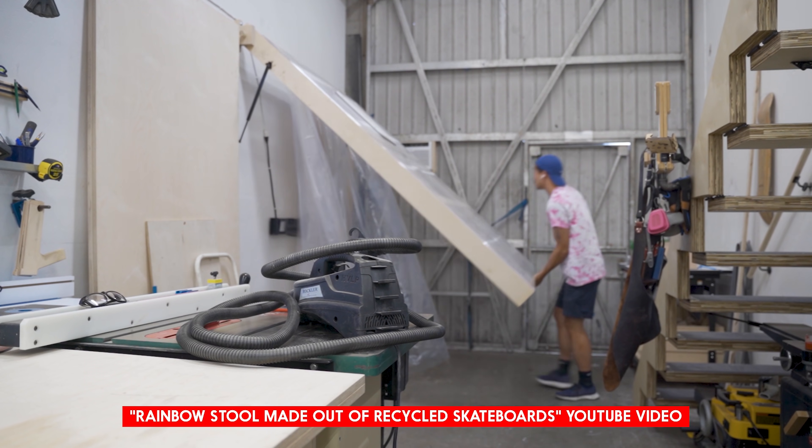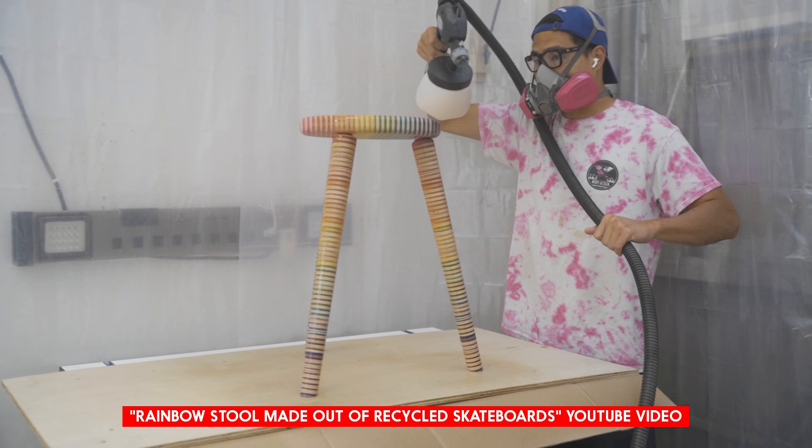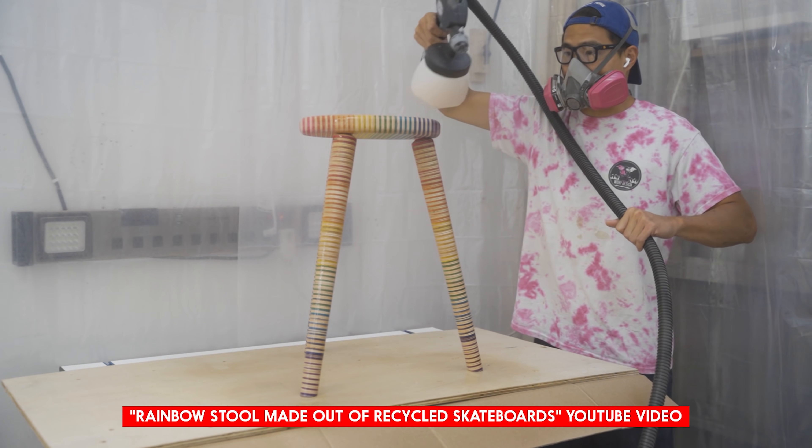As sort of a practice, I made a rainbow-inspired stool out of recycled skateboards. And I'm extremely happy to announce that the new workshop is working exactly how I intended to.